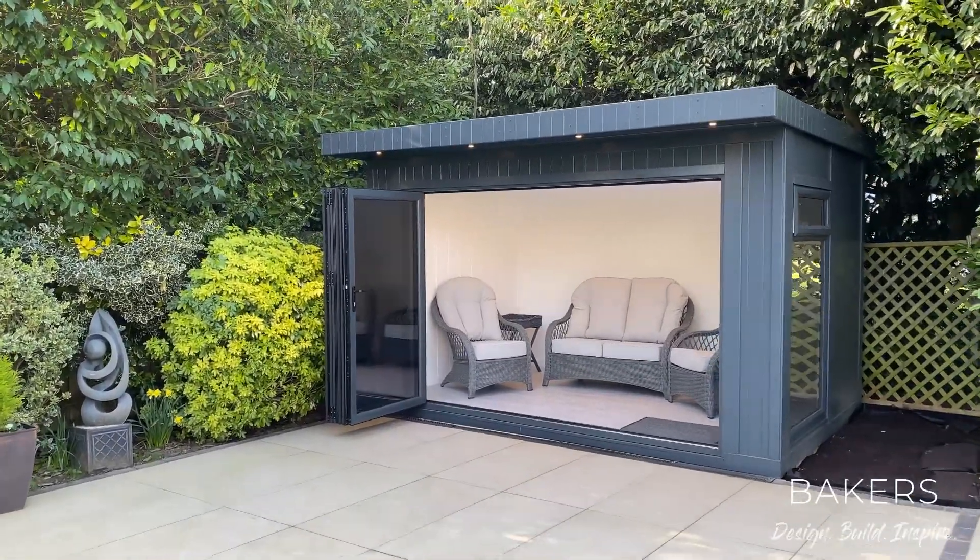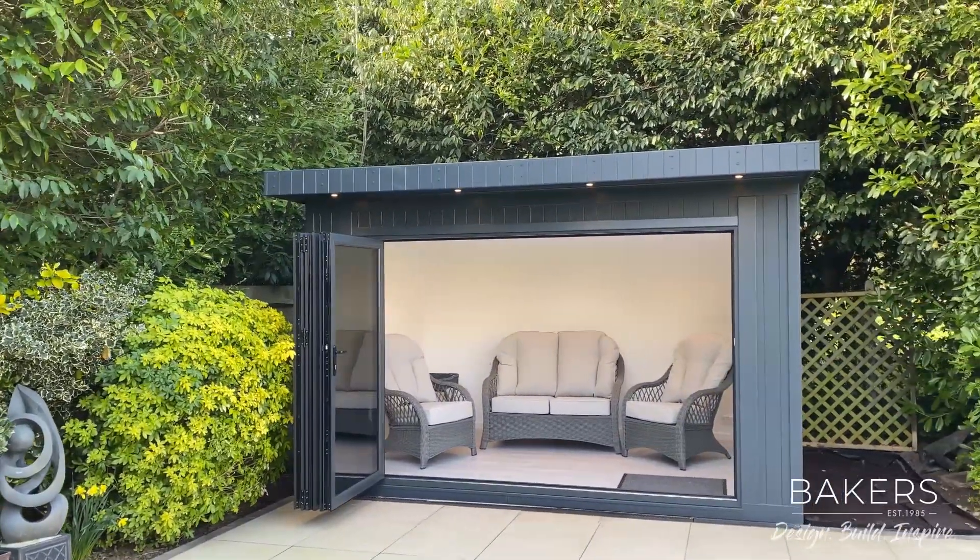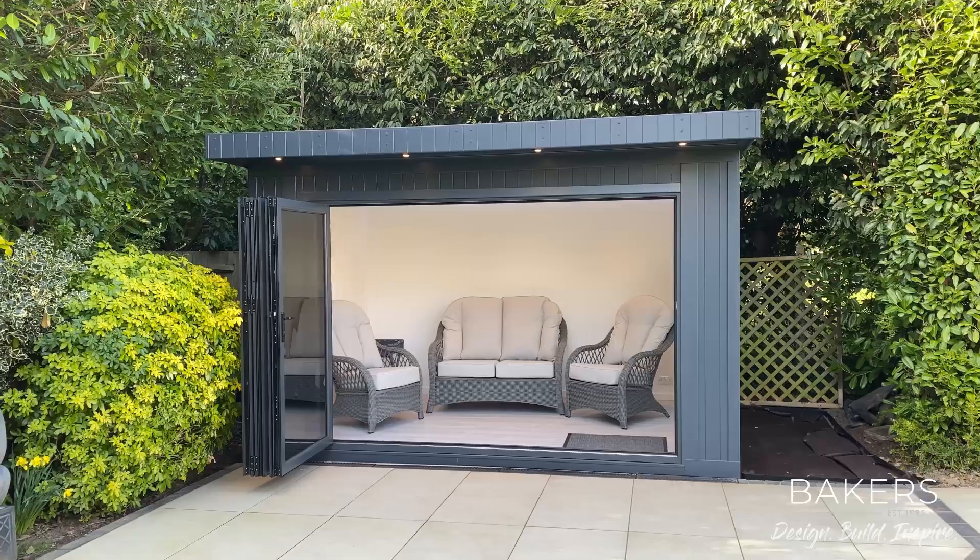We've got the bi-fold doors with a three-leaf bi-fold, so you've got just around a three-meter wide opening. In fact it is exactly three meters wide.